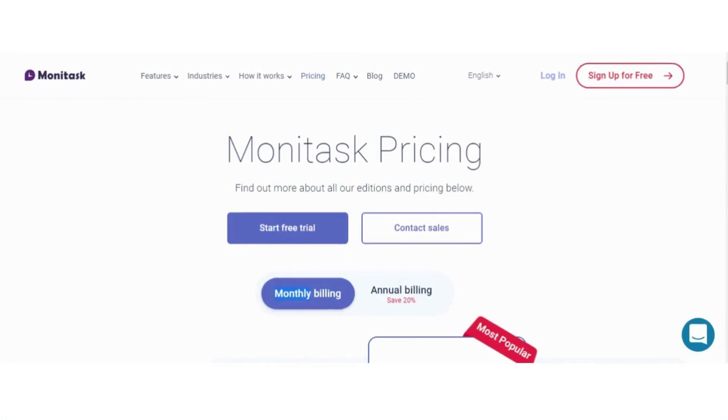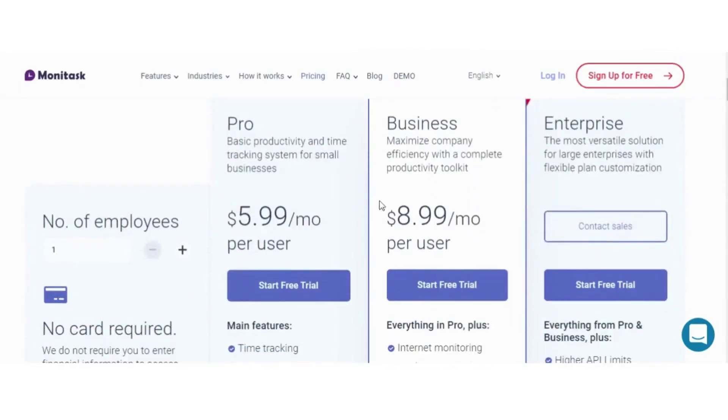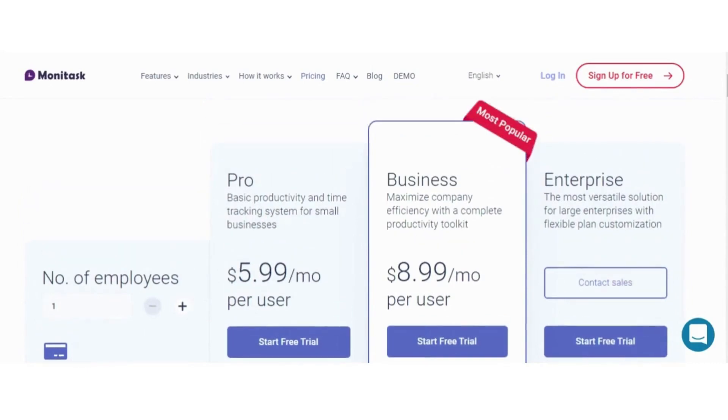Monotask offers three editions, namely Pro, Business, and Enterprise, each with different pricing plans to cater to the diverse needs of businesses. The Pro Edition is suited for small businesses, providing basic productivity and time-tracking features at $5.99 per user per month.